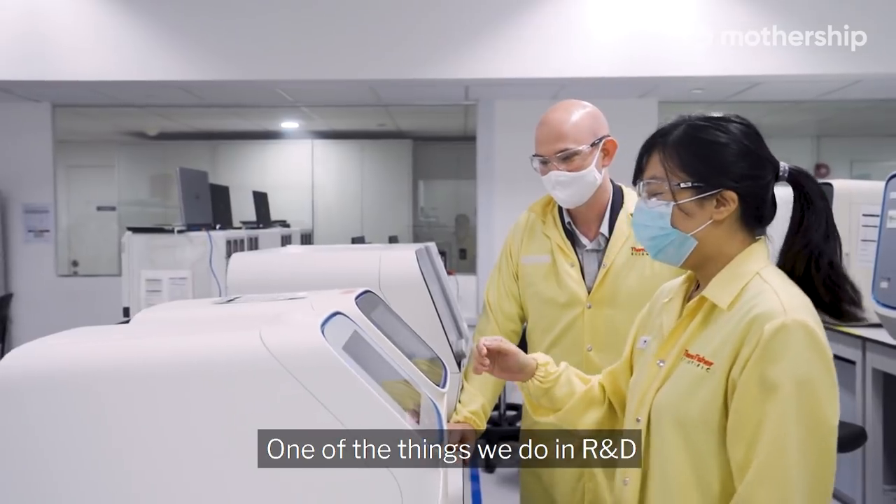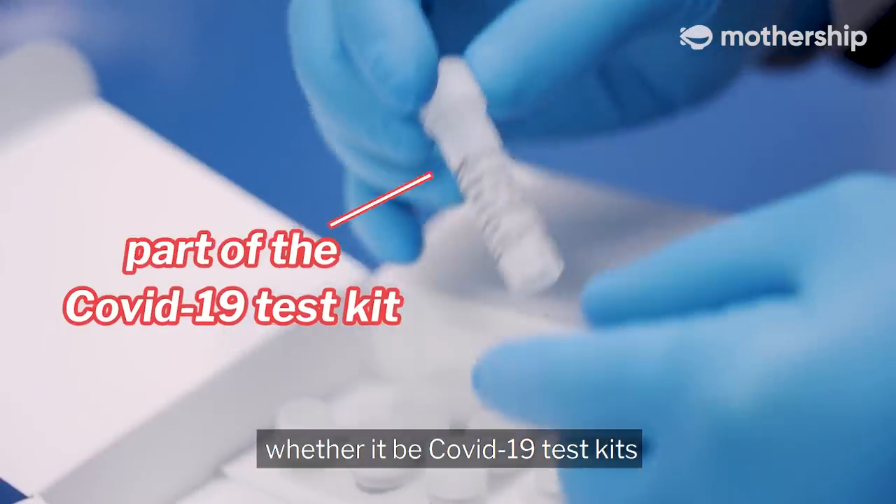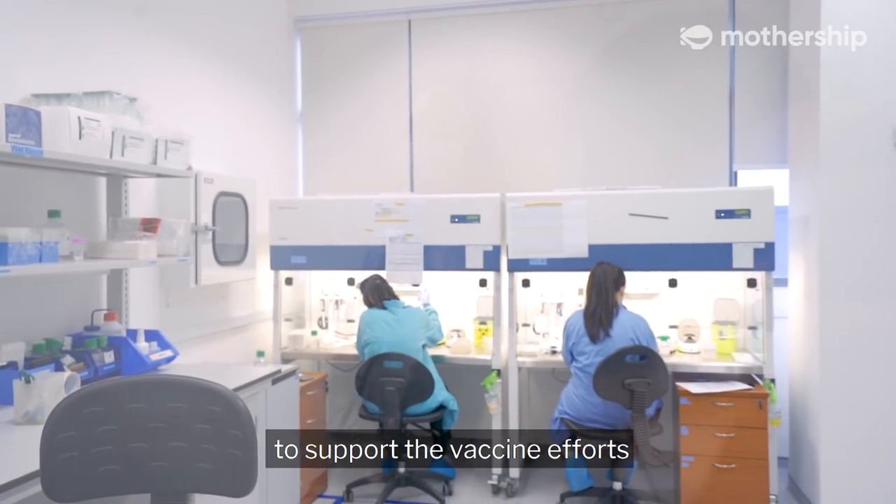My name is James Green. I'm the senior director of R&D and the head of the Singapore R&D Center. One of the things we do in R&D is produce new products, whether it be COVID-19 test kits or providing tools to our customers in the pharma industry to support the vaccine efforts.